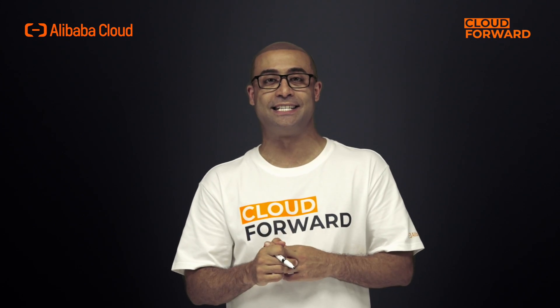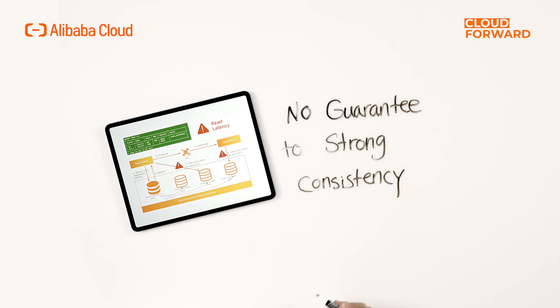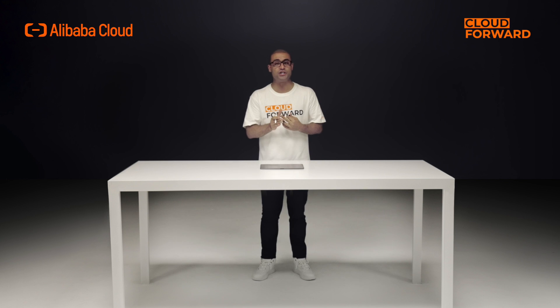The read-only node provides eventual read consistency by default in a one primary multi-standby database architecture. Although physical replication and shared storage technologies can significantly reduce latency of read-only nodes, they cannot guarantee that read requests sent to the read-only node get the latest data written on the primary node. As a result, delayed reading from the read-only nodes can cause inconsistency issues, especially for businesses in industries that are sensitive to data latency.